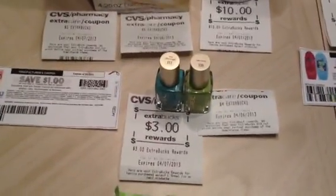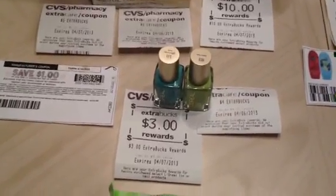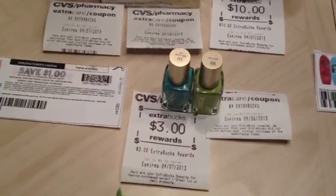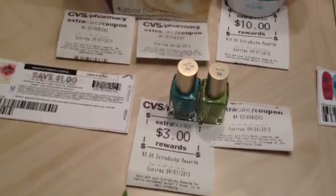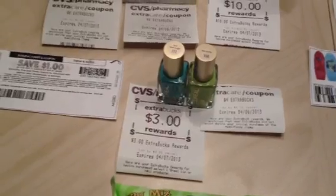The L'Oreal is spend $10 get back $3 as well, and I had a rain check for spend $12 get back $4. The nail polishes are $5.99 each, totaling $11.98. I had a $3 off one Redbox coupon for any L'Oreal nail and two $1 manufactured coupons — $5 in coupons total. I paid $6.98 and got back $7: three for the weekly and four from my rain check.